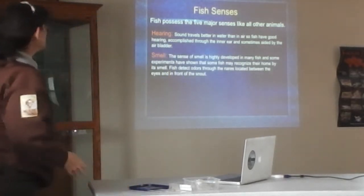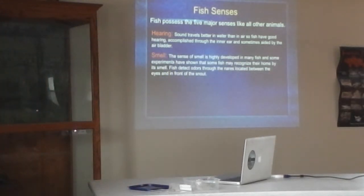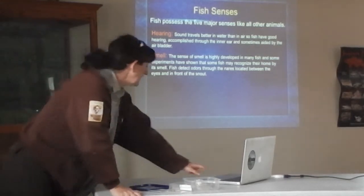Fish have a pretty good sense of smell. Experiments have shown that fish find their way home to their home areas by smell. They have nares — two holes in the top of their head between the eye and the front of the snout — and that's where the sense of smell is located.